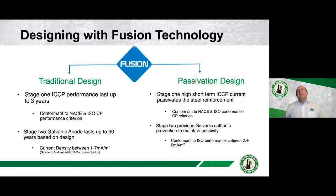There are two ways we can use Fusion technology. We have what we classify as a more traditional design aspect, and we have a passivation design. In the traditional design, we can design Stage 1 — the ICCP element — for up to three years of performance towards the NACE and ISO standards. So we can have an extended period of ICCP-level performance not achievable with a pure galvanic system. When that cell is consumed, the system automatically switches over to the pure galvanic element, designed to provide corrosion control level of performance — a current density of 1 to 7 milliamps per meter squared.